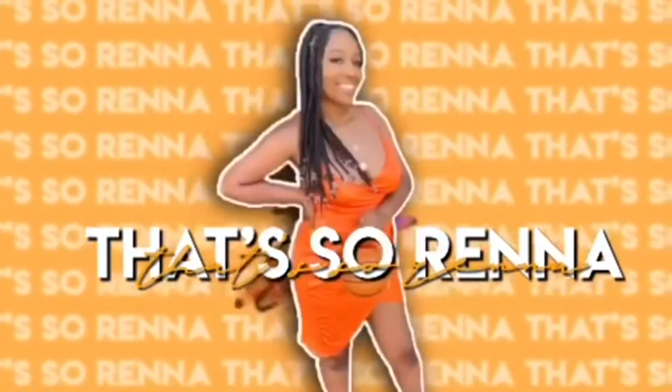Hey you guys, welcome back to my channel! If you're new here, my name is Serena — hence the intro, 'That's So Rena,' corny I know. I'm not naked, I have a tube top on because today we are doing a try-on haul for Pretty Little Thing. This video is not sponsored by the way, I spent my own money, so you guys will get the real tea. Pretty Little Thing, if you happen to see this video — have my people talk to your people, okay?